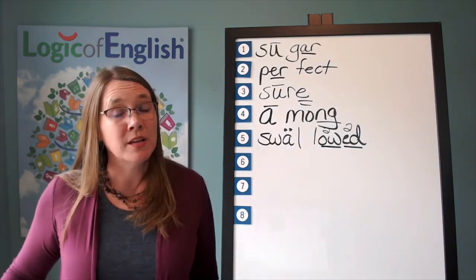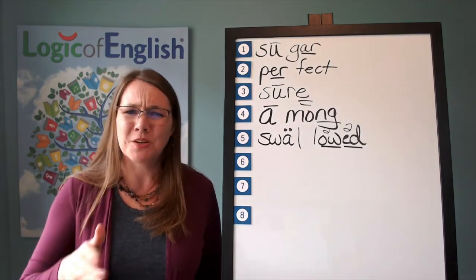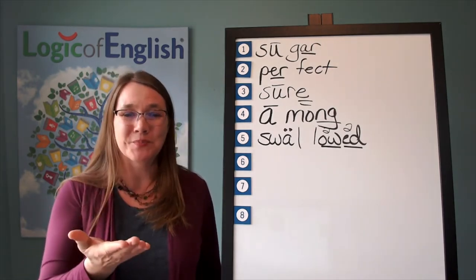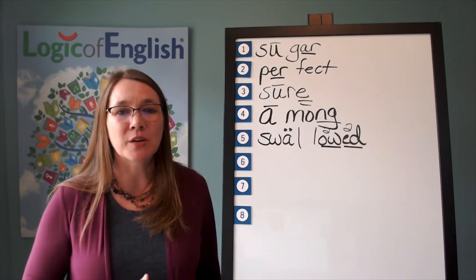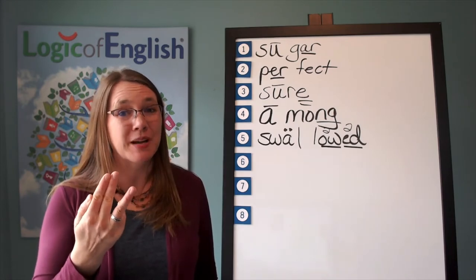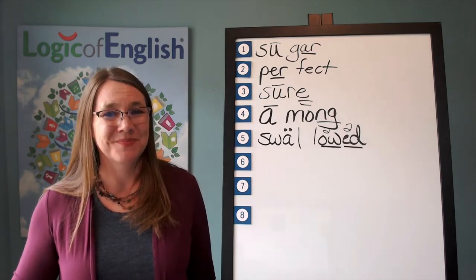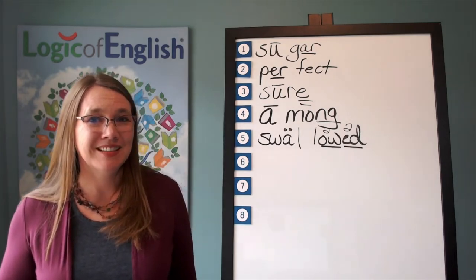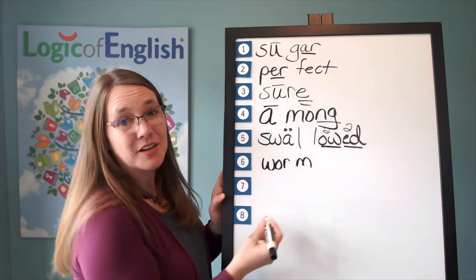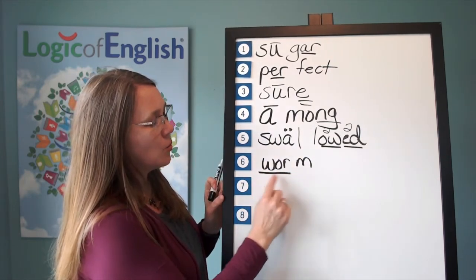The next word is worm. There was a worm in the dirt. Worm. Go ahead and say worm. And let's sound it out. Worm, worm, worm. Oh yeah, that's that worm phonogram. Worm. Go ahead and write worm. And help me to write it. And how do we mark it? We'll underline the wor. Let's read it: worm, worm.